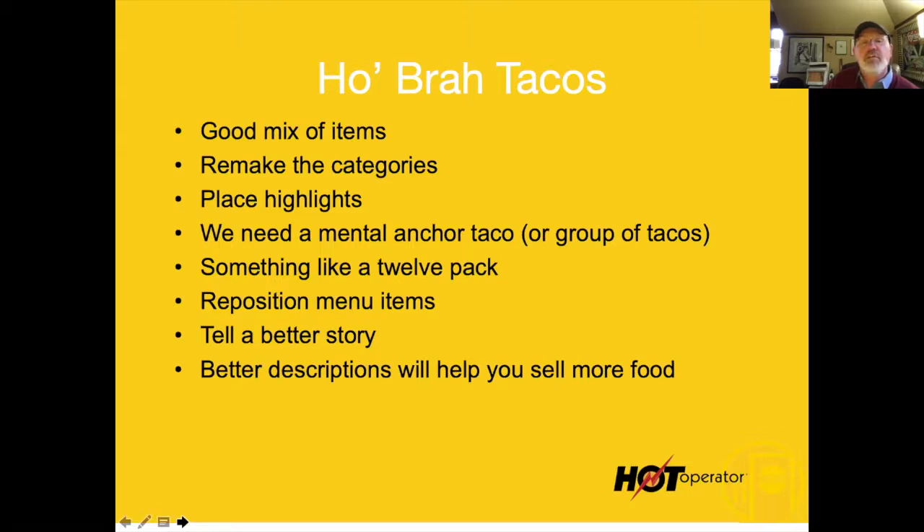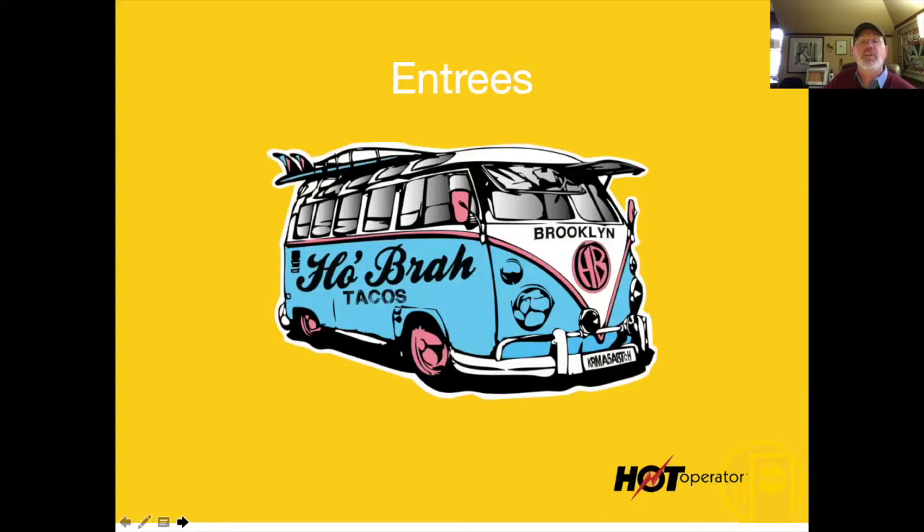What did I just sell you with my tacos? I sold you a story. Why is this taco better than any other taco? Why is it cool? I've got to convince you of that. By the way, I grabbed this illustration off their website — isn't that cute? I love that stuff. Where is this on the menu? You're freaking missing it.